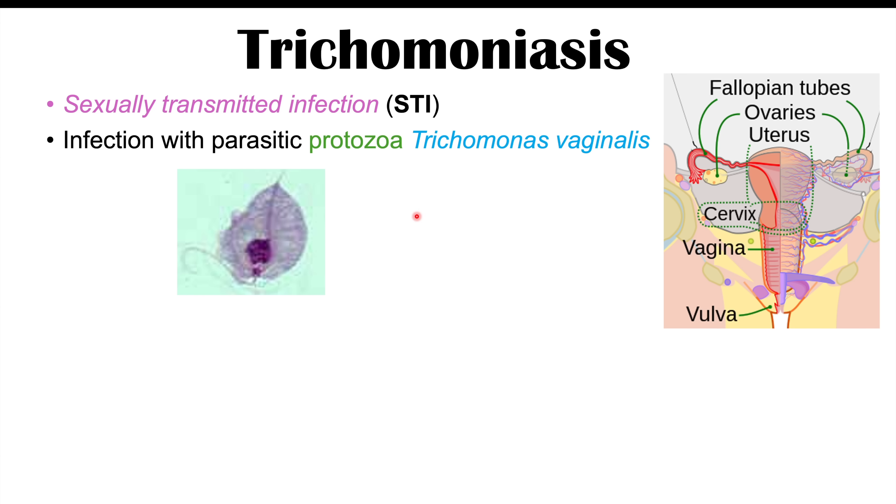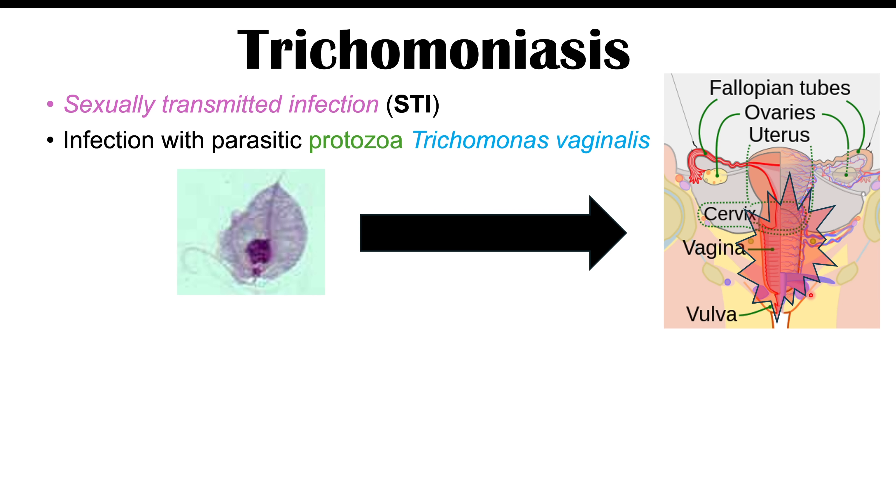What happens is we have this protozoa, which is a single-celled organism. There are going to be many of them when you get infected, and they're going to colonize different parts of the reproductive tract.